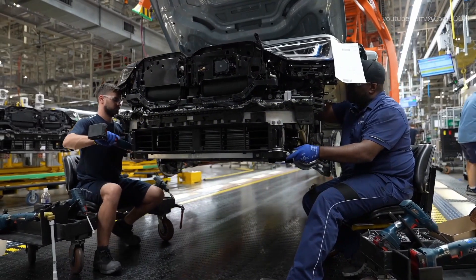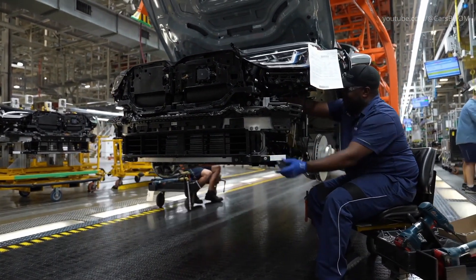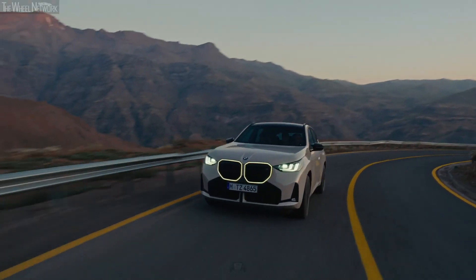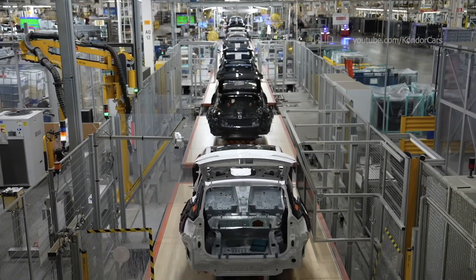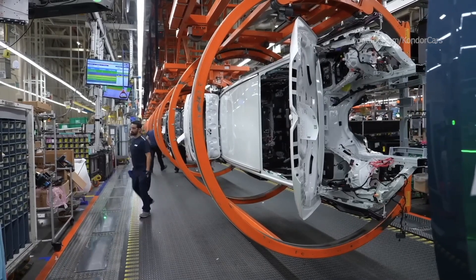Furthermore, an advanced tracking system monitors every component from the supplier to assembly, so BMW is able to respond fast in case of any interruptions. Advanced logistic solutions at the Spartanburg plant therefore ensure smooth and efficient production even amidst global supply chain challenges.